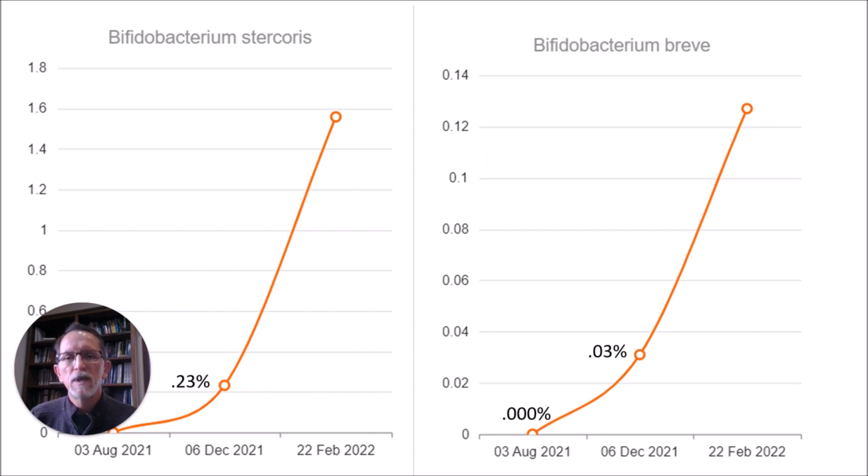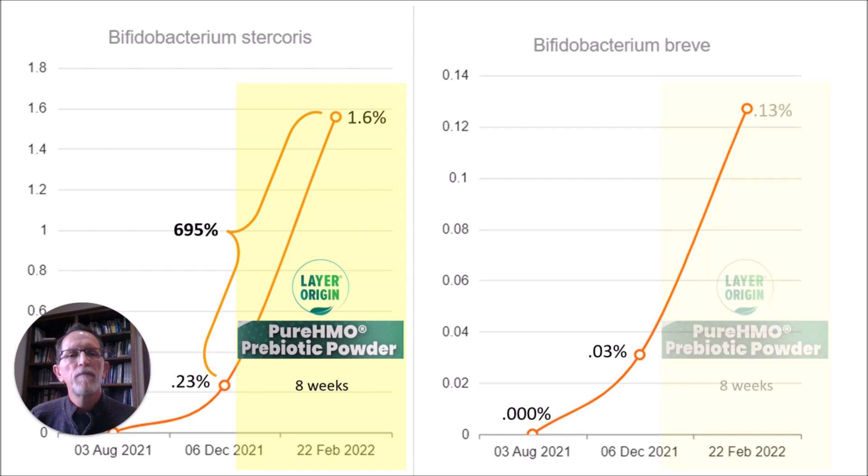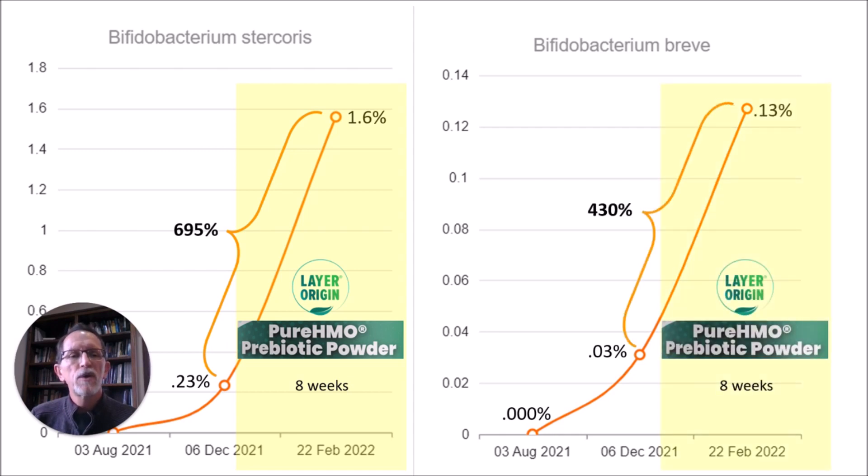As I took a deeper dive into the data, I found more things. Bifidobacterium stercorus showed a 695% increase after taking the Pure HMO, and at 1.6% that's quite a bit. B. breve saw a 30% increase. You will see that the results get a little less exciting in the sense that the total amounts aren't nearly as high as I got with B. longum and B. adolescentis.